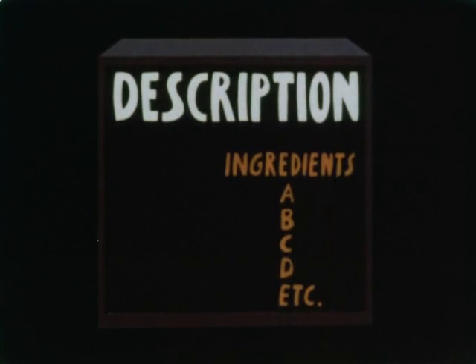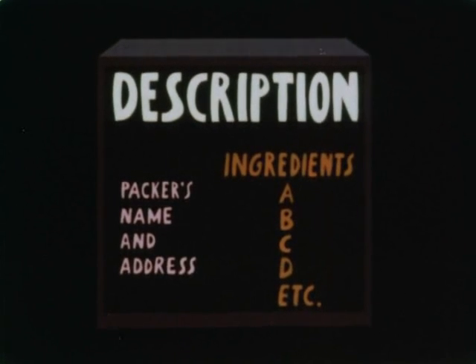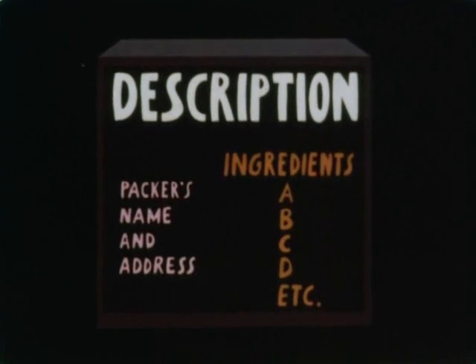Every package that contains food needs a label. If the label is to be of any use, it must tell you three things. First, what food is in the container. Second, what that food is made of — its ingredients. Third, the person or firm who packed or labelled that food. These are the essentials of properly labelled pre-packed food.